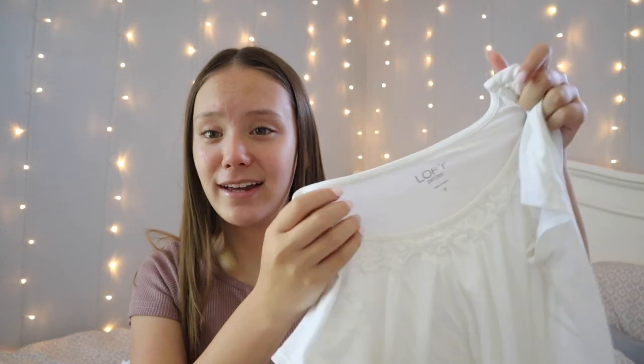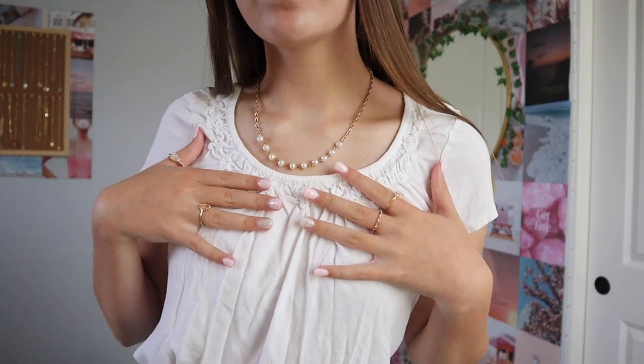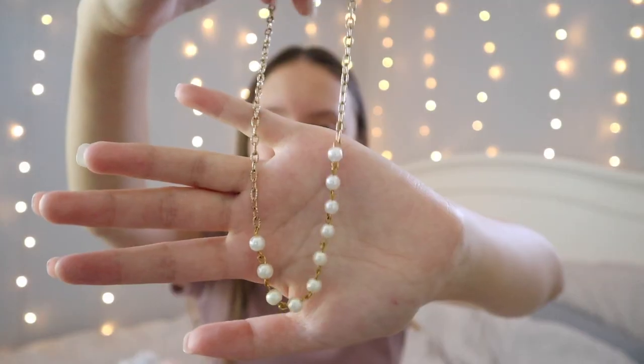My second outfit involves a skirt from Princess Polly — I love their skirts and would totally suggest them. I paired this skirt with a white top I found in my mom's closet from Ann Taylor Loft. It's a white t-shirt with a kind of cinched fabric design on the neckline that looks a bit like flowers, and the waistband is also slightly cinched. I tucked the shirt into the skirt because it just looked better. For jewelry I wore the same rings and a gold chain necklace with pearls on it from a small business.